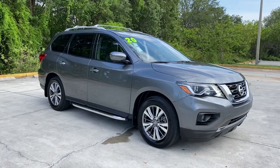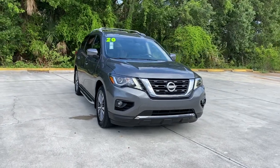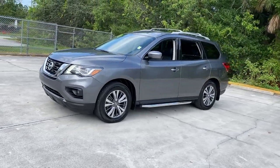Take a moment to check out the 2020 Nissan Pathfinder. With less than 40,000 miles on the odometer, this vehicle stands out from the rest. Picture yourself at the wheel of this comfortable and capable Pathfinder.